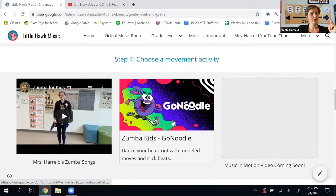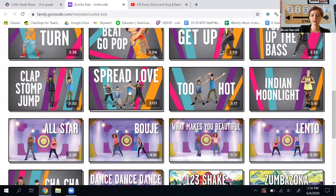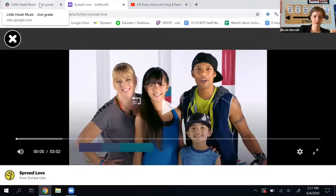If I click this one, it stays on the site. If I click this one, it takes me to all of the Zumba videos on Go Noodle and then I can choose one and do it there. When I'm done with this, I go back to the Music Room page.